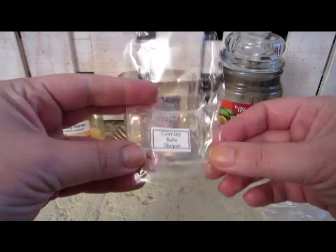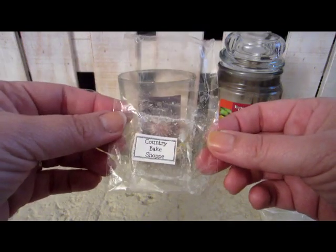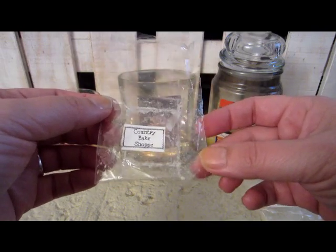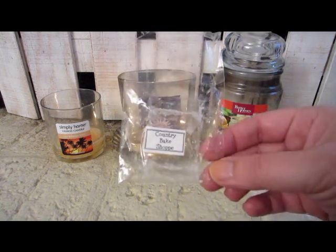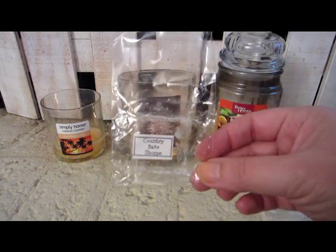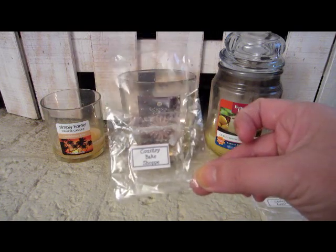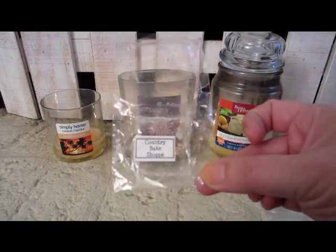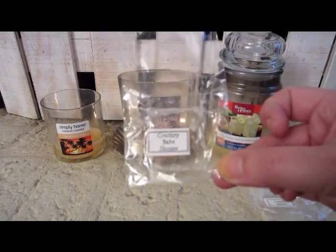This one was Country Bake Shop and it was yummy — very good throw. It smelled like you were in a country store where they were baking pies and pastries. I would repurchase this one, especially for fall, because it had that ooey-gooey sweet bakery scent that you love.